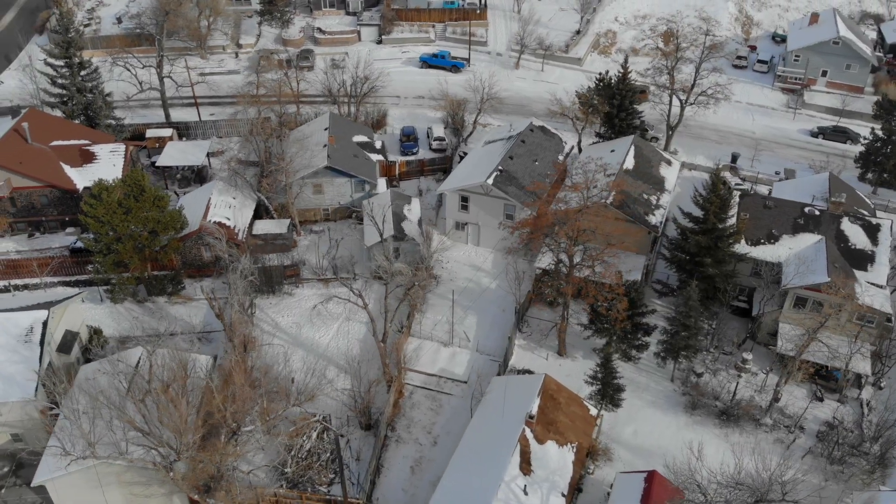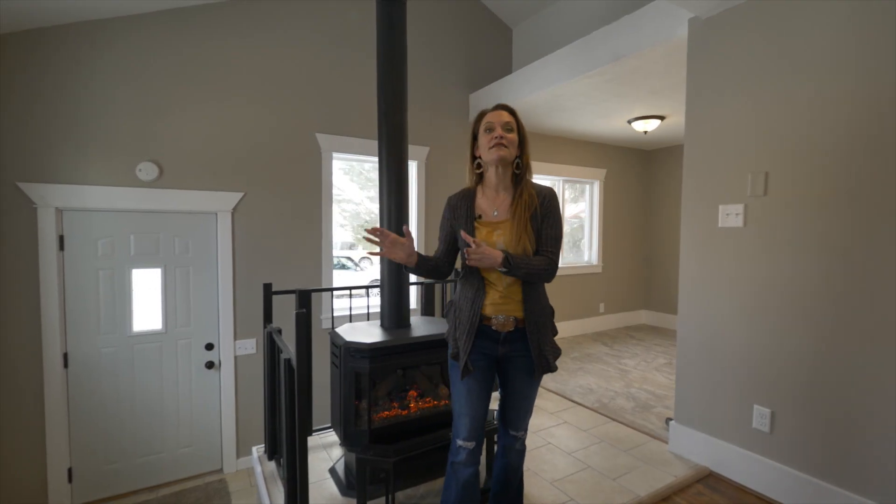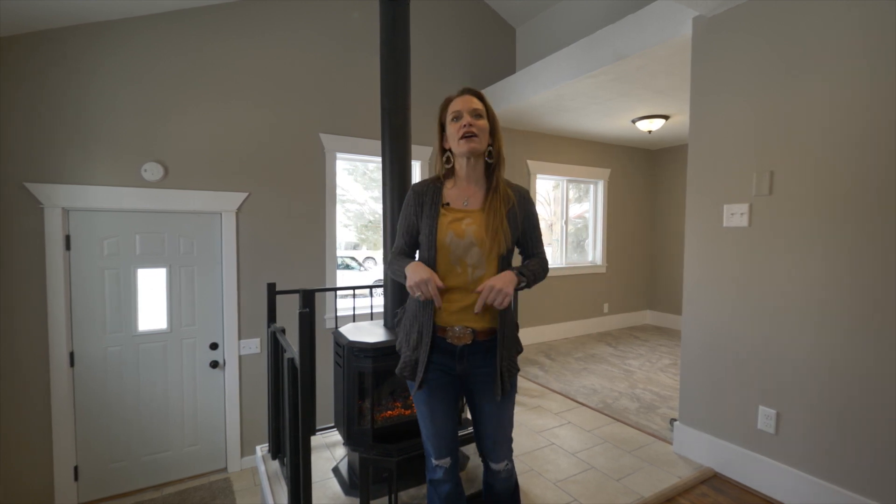This house also has a new roof, new exterior paint, and is getting new gutters before closing. So now you can see whether you want something that you can fix up and what it actually can be, or maybe you want something done for you — and that's where I would love to show you this home.